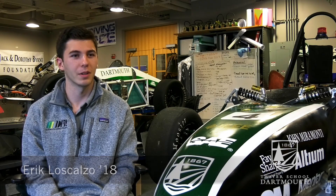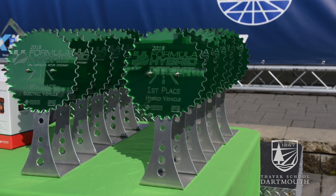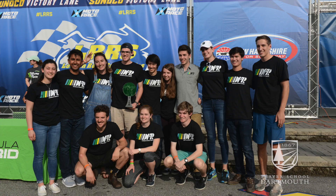This year was very exciting. We won the hybrid category for Formula Hybrid. This is the first time we've won it and that was definitely a great thing for the team to have that accomplishment under our belt.